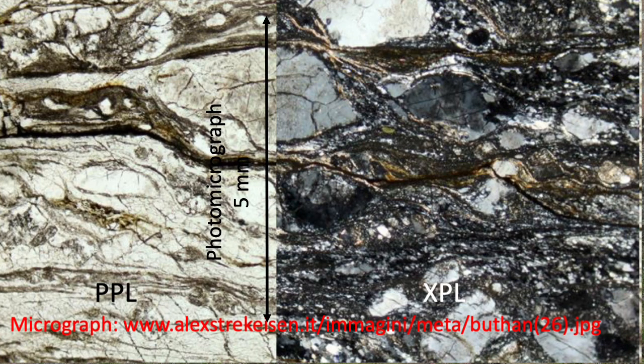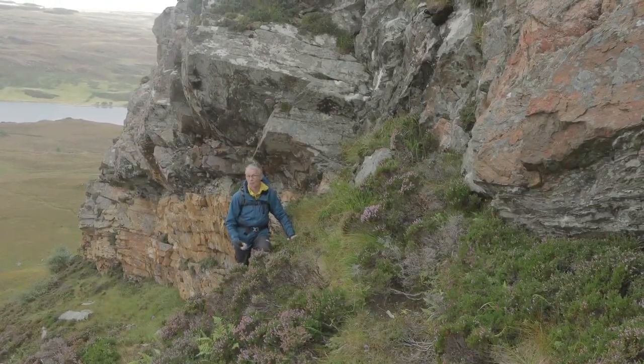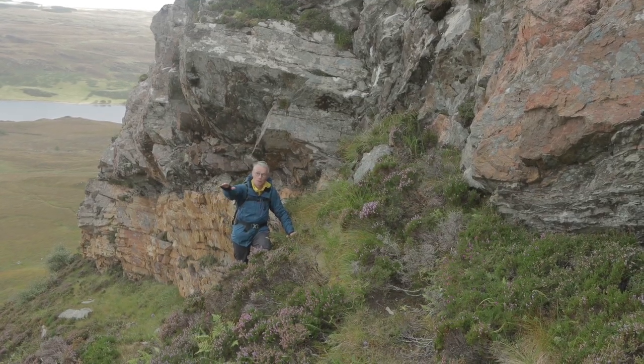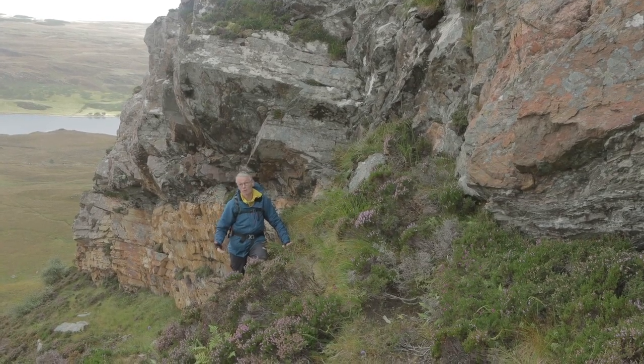It's a fault rock, and this is the type locality for mylonite — this is where it was first identified, first named, and the cause of this major kilometres of motion thrust faulting was first identified here.